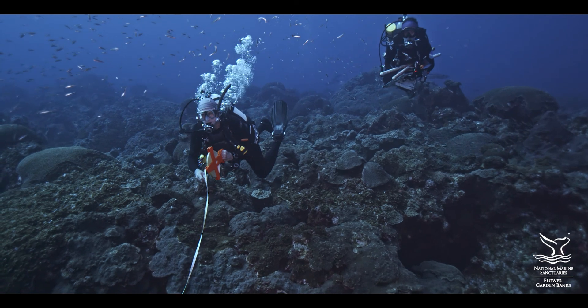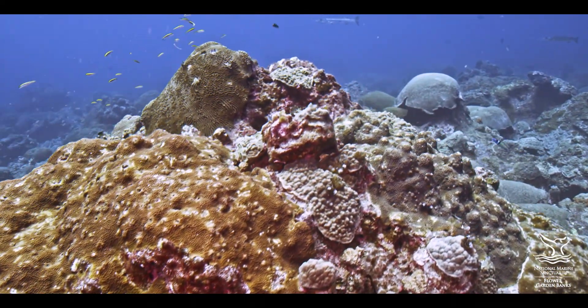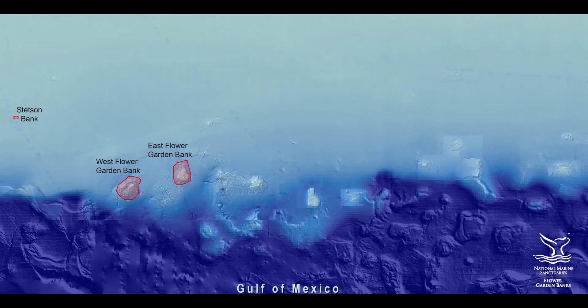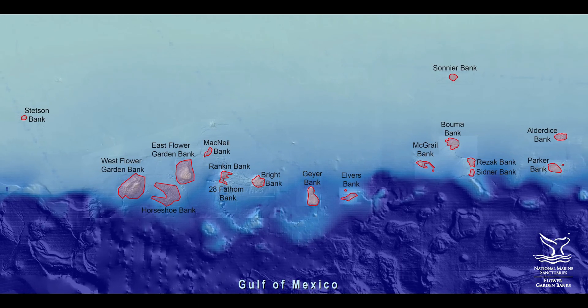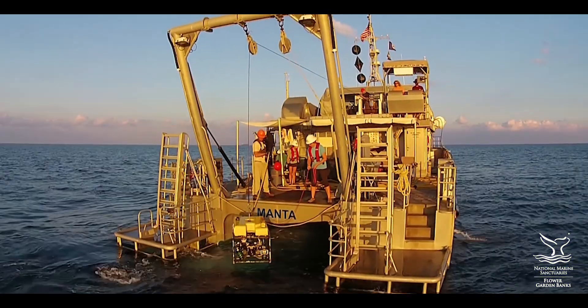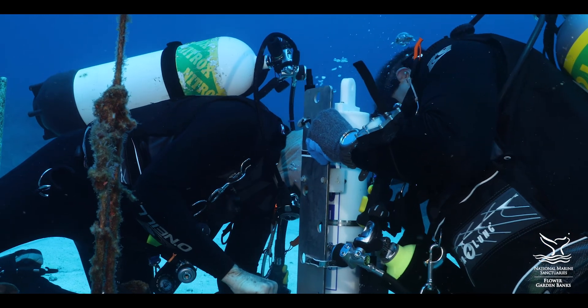NOAA's Flower Garden Banks National Marine Sanctuary protects some of the healthiest coral reefs in the world. The Sanctuary is proposing to expand its boundaries to protect 14 more reefs and banks off the coasts of Texas and Louisiana. This proposal builds on more than 30 years of research and reports calling for protection of these nationally significant areas.